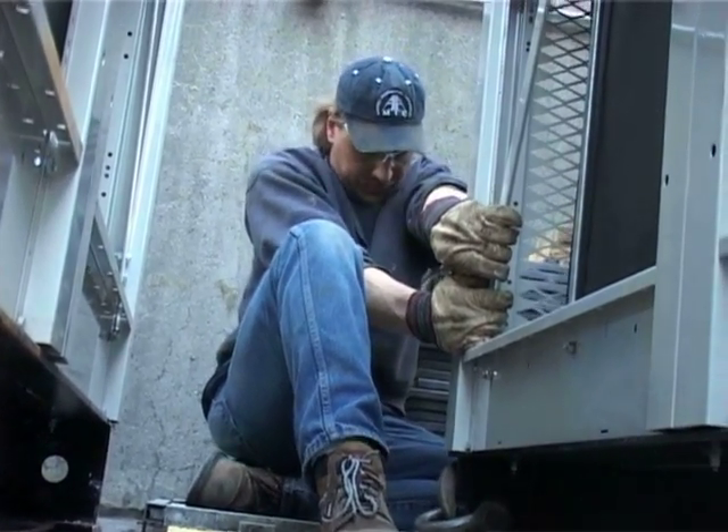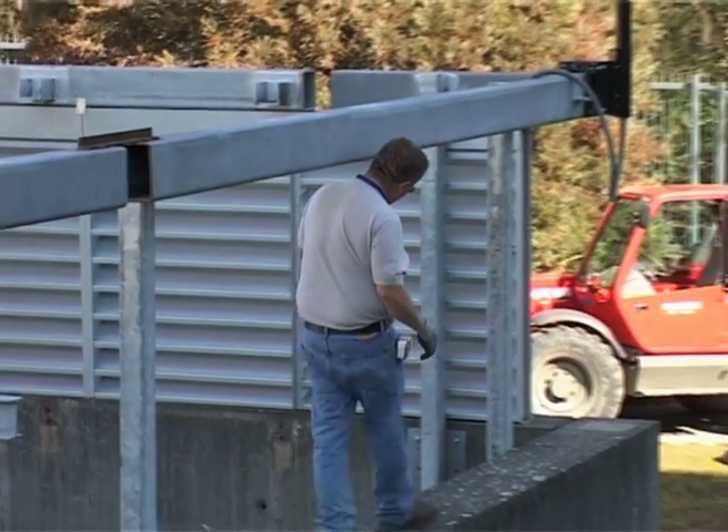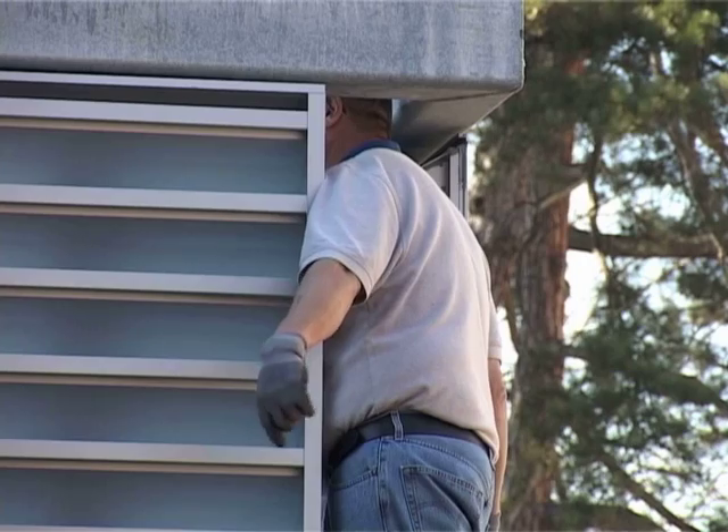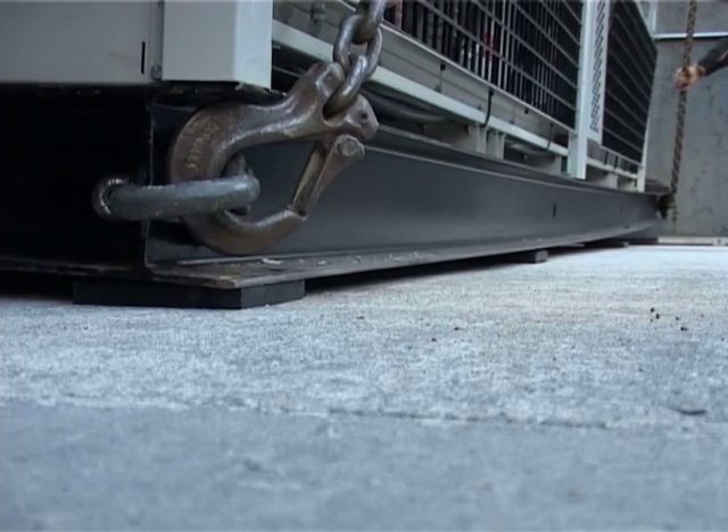You'll notice by seeing the silver louvers installed up on top that we had to elevate the enclosure itself to accommodate the size, because the chiller is actually taller than the evaporators that were in the enclosure before.